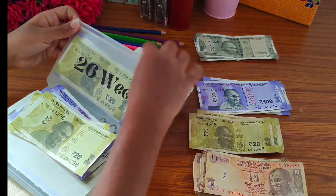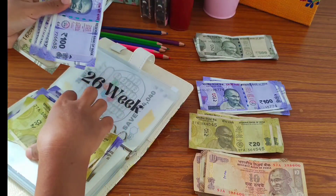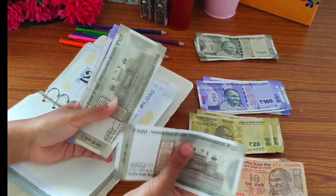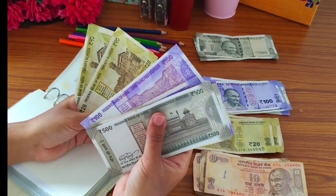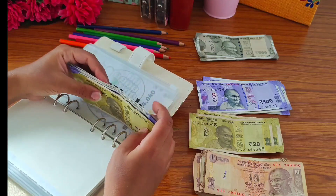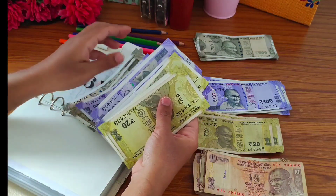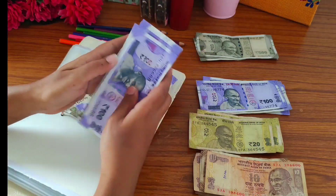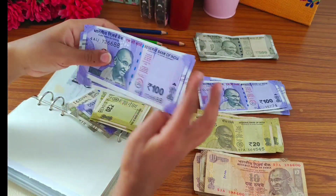Now we are going to add 100 rupees, so I am going to take a 100 rupee note. Let's count — 500, 1000, 1220, 1300, 1400, 1500. So I am going to save 1500 rupees, and now I am going to replace these notes with one 500 rupee note.